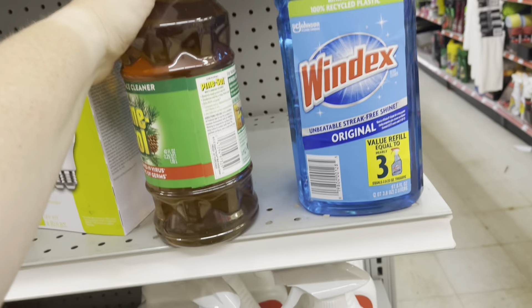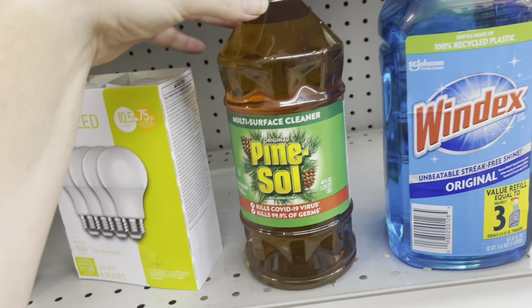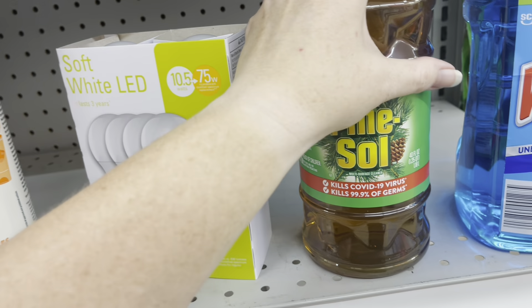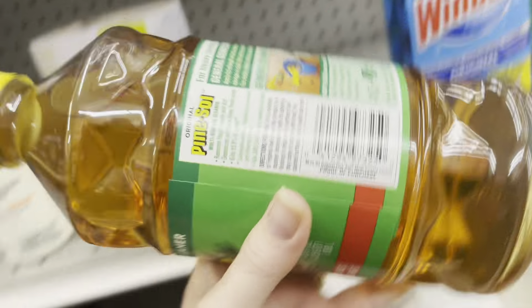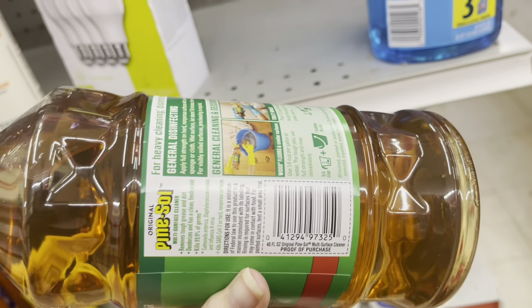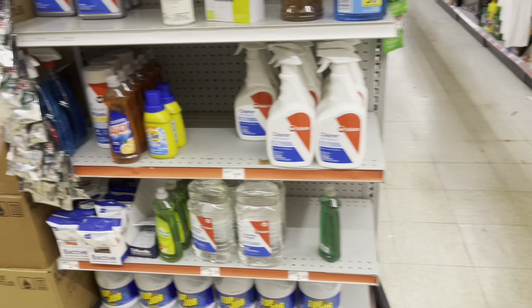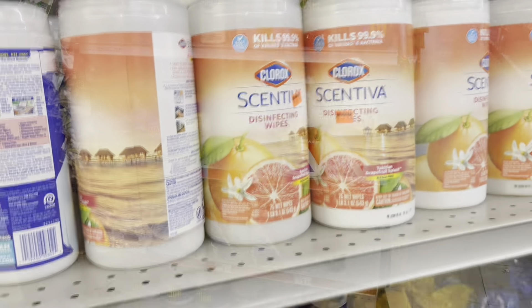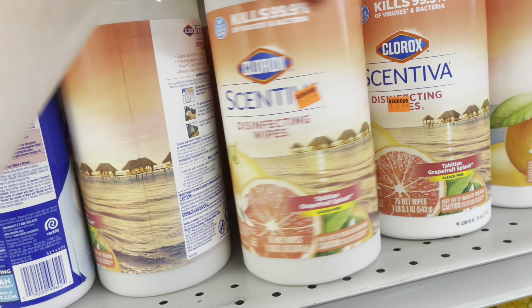This week we have a dollar and fifty cent digital coupon for Pine-Sol. If you haven't used your two-dollar coupon yet, definitely go use it because the new one is less value — only a dollar fifty off. But that would still make the Pine-Sol just two dollars. The lemon scent is my favorite, but I just wanted to share that deal with you all.